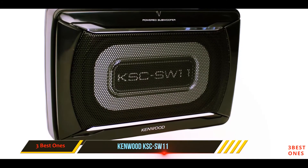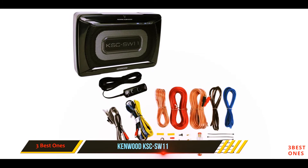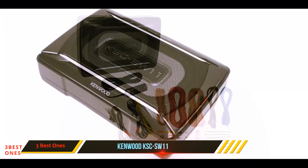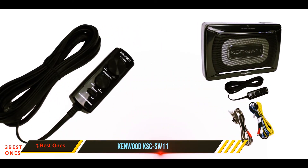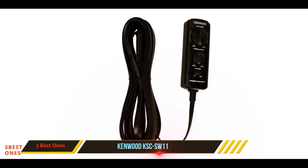It comes in a solid, well-constructed durable subwoofer enclosure, and is powered with its own built-in amplifier. Kenwood's KSC SW11 runs its 75 watts RMS power with a maximum of 150 watts. It also comes with remote bass-level control. It's simple to install — the device only needs connecting to your car battery, grounding, and wiring to your head unit.